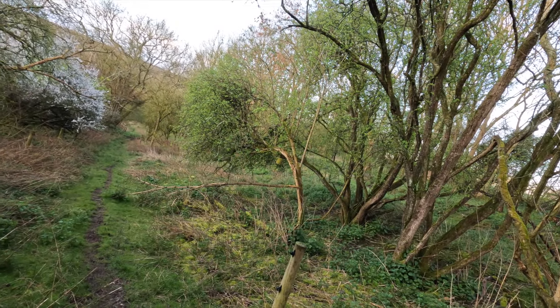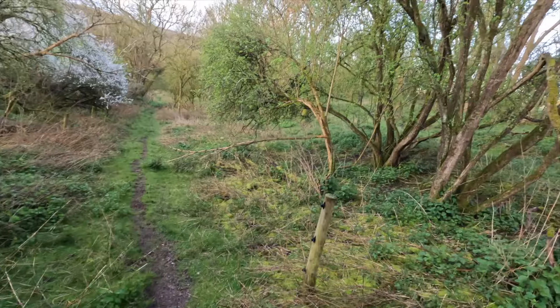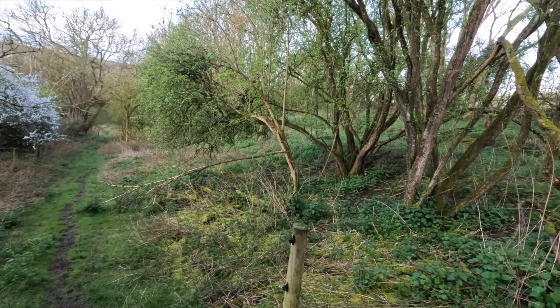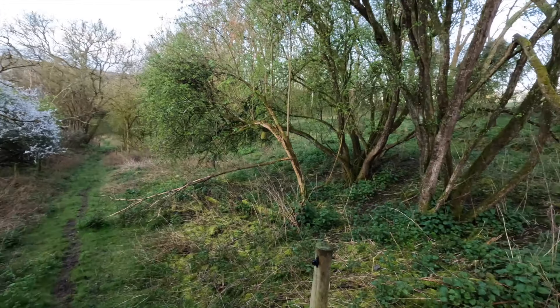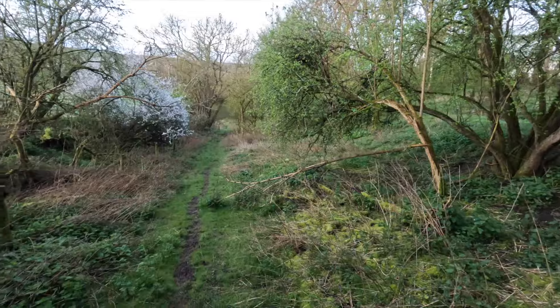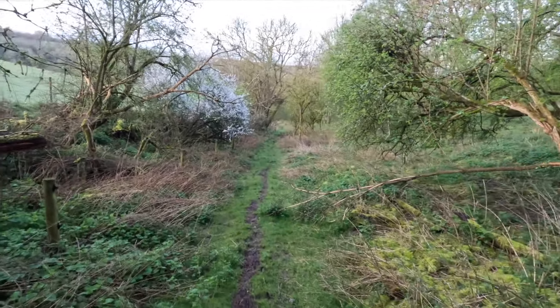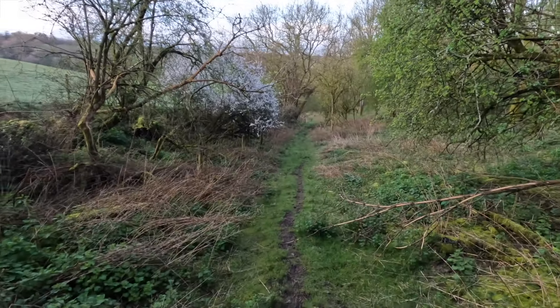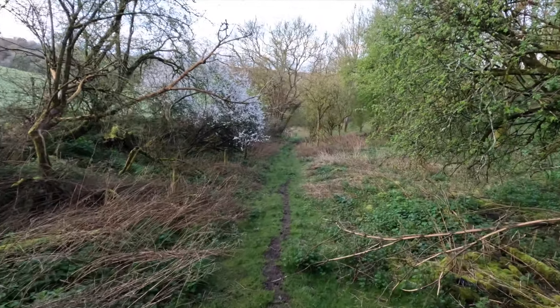How we generally approach it when we're after muntjac is to walk straight down this track in front of us. Some of you might remember a video where we shot from this track out to the left at a group of sunbathing fallow does. That obviously won't be happening today, so we tend to stalk straight down this track and see what we come across on our right-hand side and ahead of us.